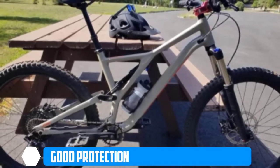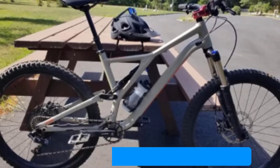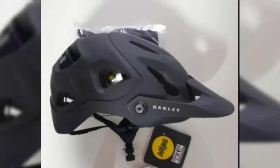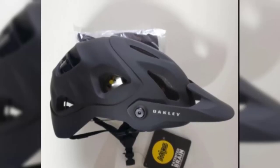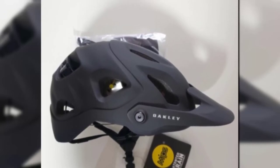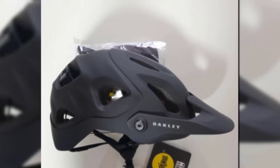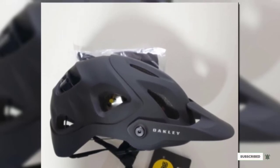In terms of comfort and fit, the DRT-5 employs a BOA retention system for enhanced comfort, complete with three levels of height adjustability. An integrated MIPS brain protection system is also part of the package. If this is your desired product, please check the links in the description below.